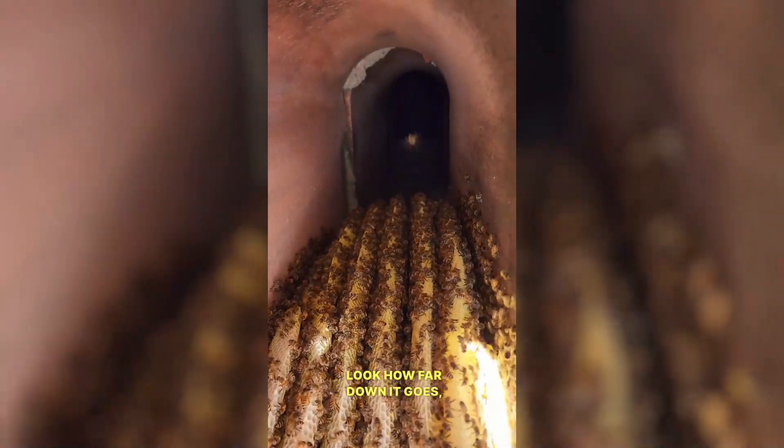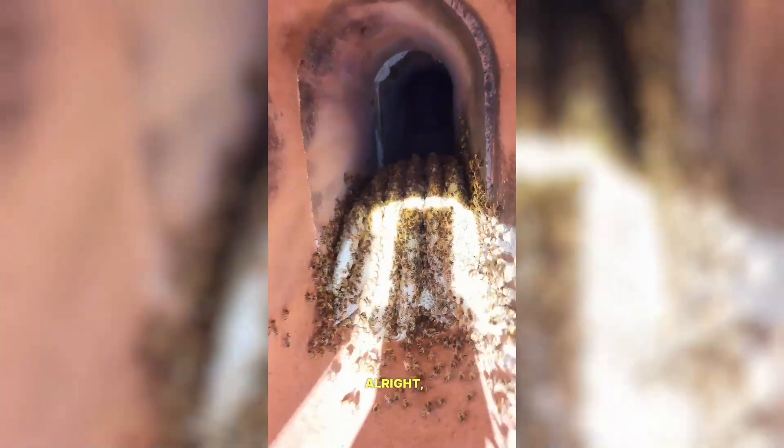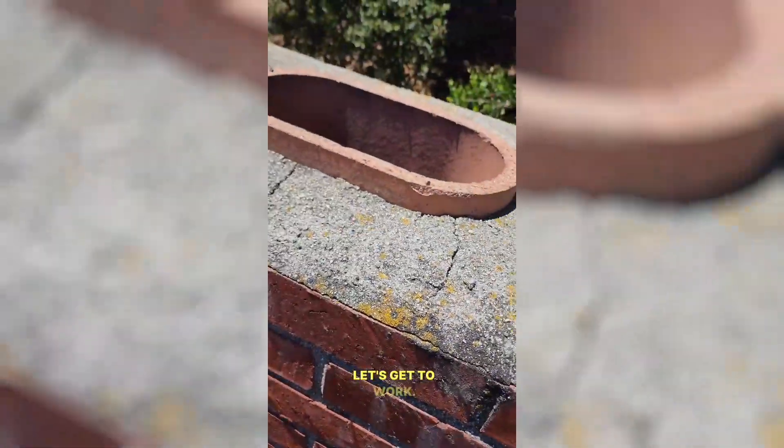Let me get a flash on for you guys. Look how far down it goes. Oh my. This is a big hive. Alright, let's get to work.